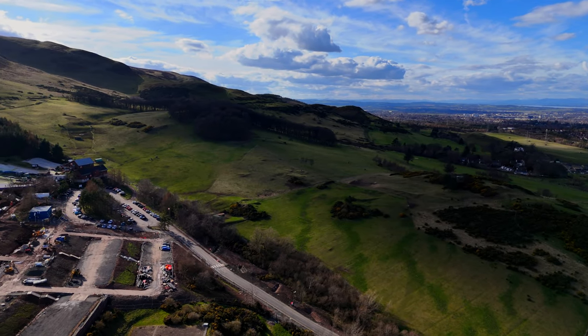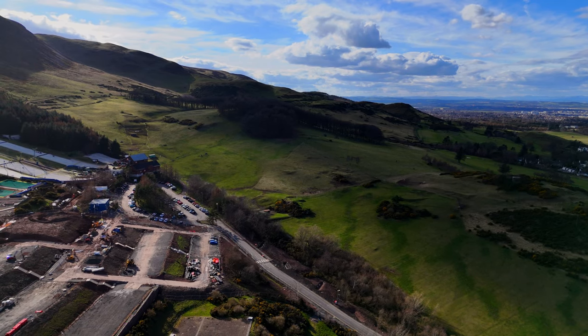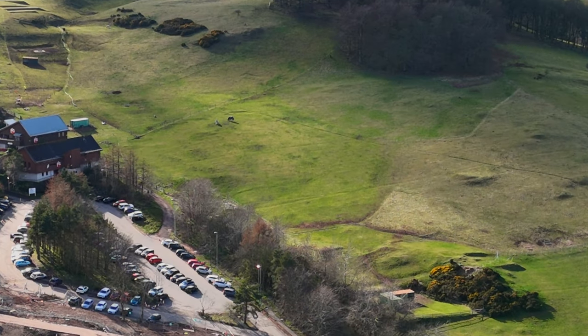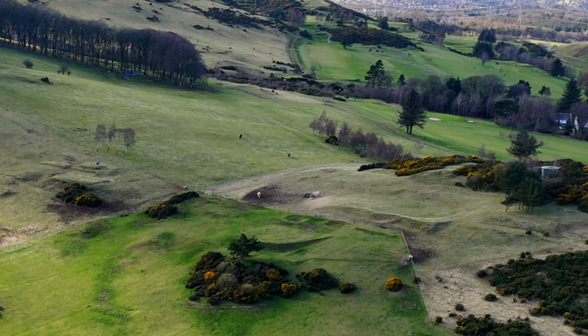This here used to be a golf course but it shut down. I used to play this golf course with my dad, but not anymore unfortunately. It's a shame.